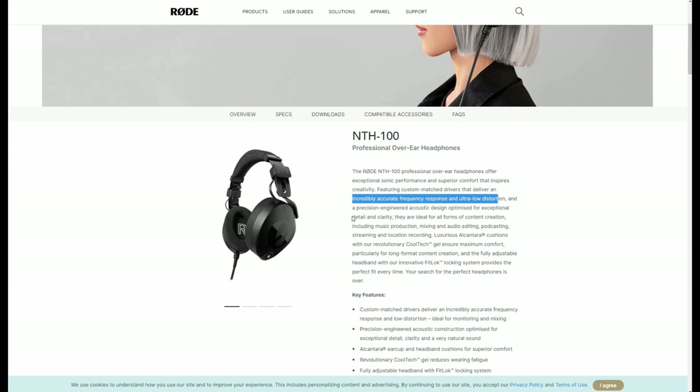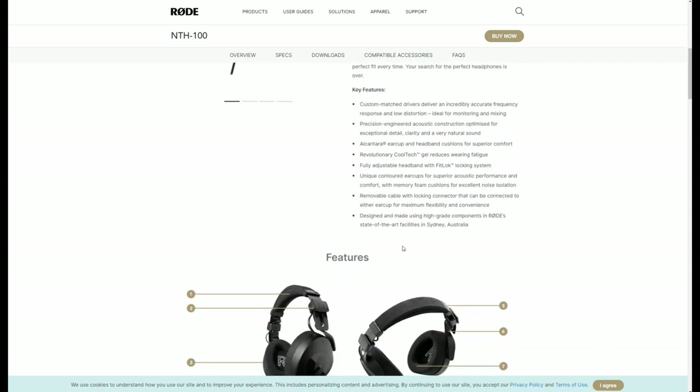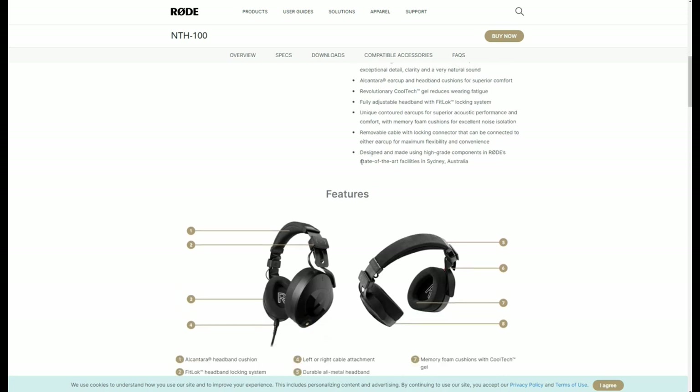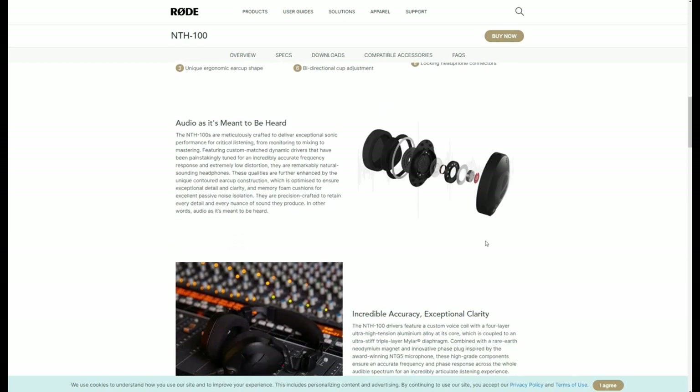They promise that the deep sub-bass in your recordings is accurately presented, and of course Rode claims that the NTH100 will reproduce audio, quote, as it's meant to be heard. Rode says that the drivers are custom-matched — these are 40mm dynamic drivers with 32-ohm impedance and a sensitivity of 110 decibels. Rode's marketing is clearly aiming at the market which Audio-Technica, Beyerdynamic, and Sony have cornered for decades, and in doing so they've made some rather robust statements.